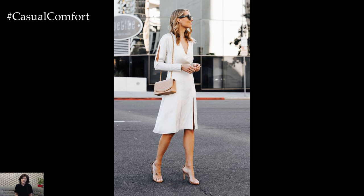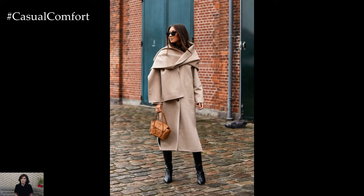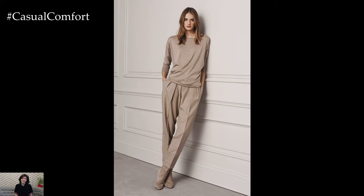Elegant spring outfits effortlessly blend sophistication with the freshness and vibrancy of the season, offering a perfect balance of style and comfort for various occasions. As the weather warms up and nature comes alive with color, spring fashion embraces lighter fabrics, soft hues, and feminine silhouettes to create chic and polished ensembles.